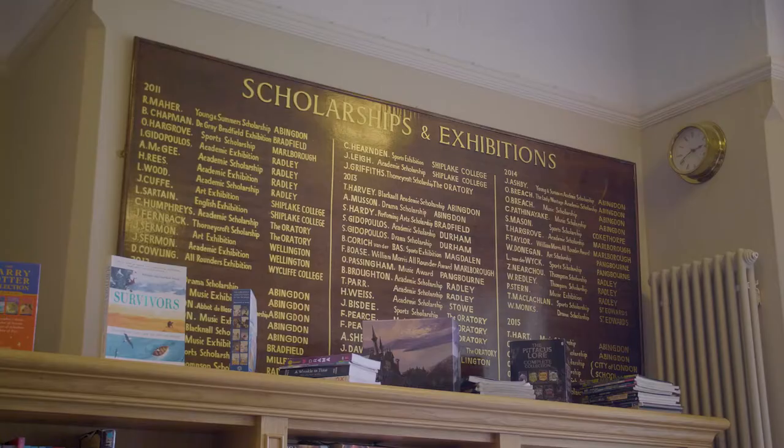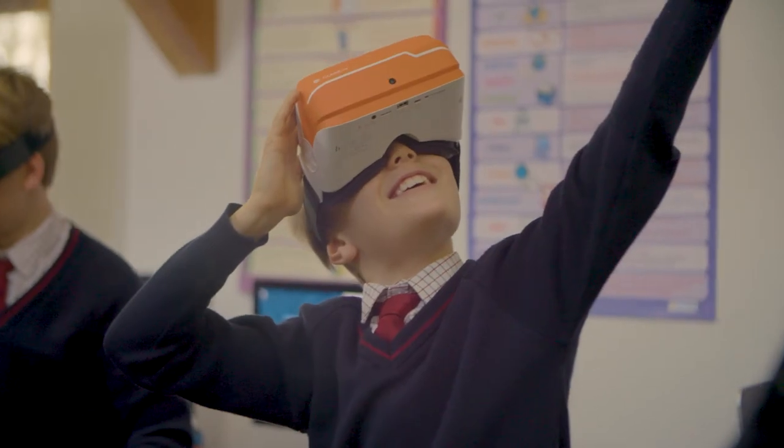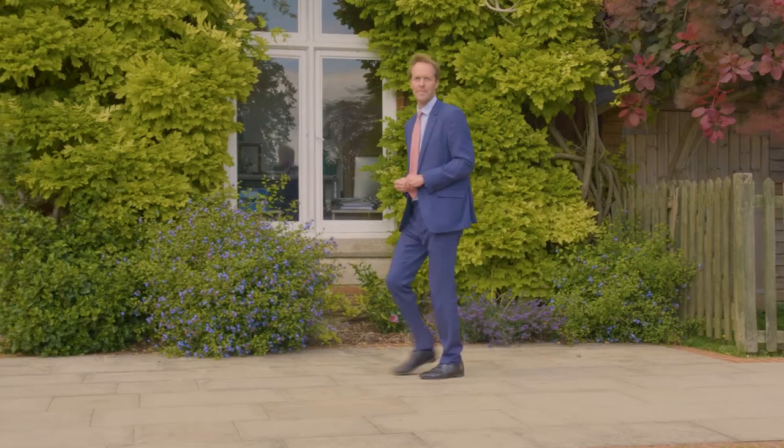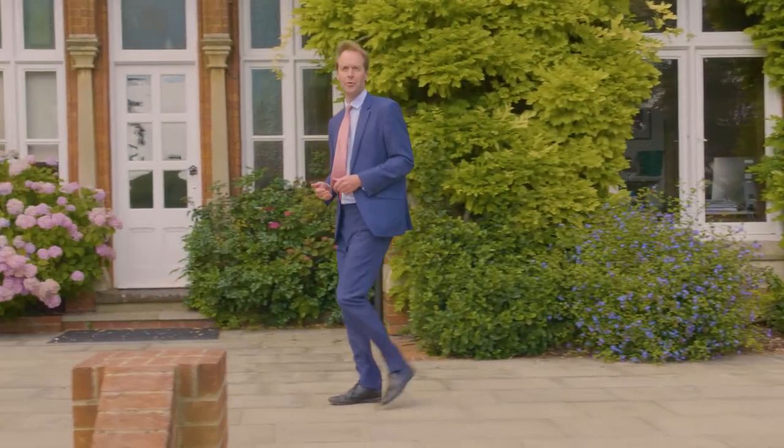I passionately believe that the prep school years form a crucial stage of a child's education, and the Molesford staff and I are committed to giving your son the best possible start on that journey. Above all, we want boys to enjoy coming to school. Thank you for joining my school tour, but there is no better way to experience Molesford than visiting in person. I look forward to hopefully seeing you here soon.